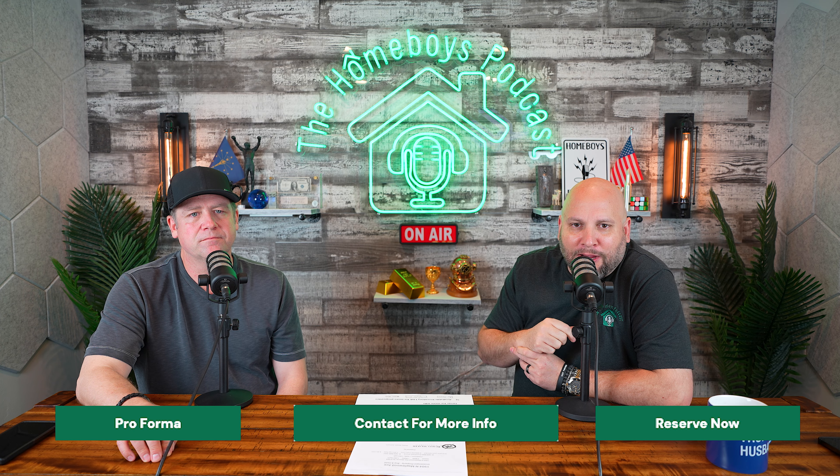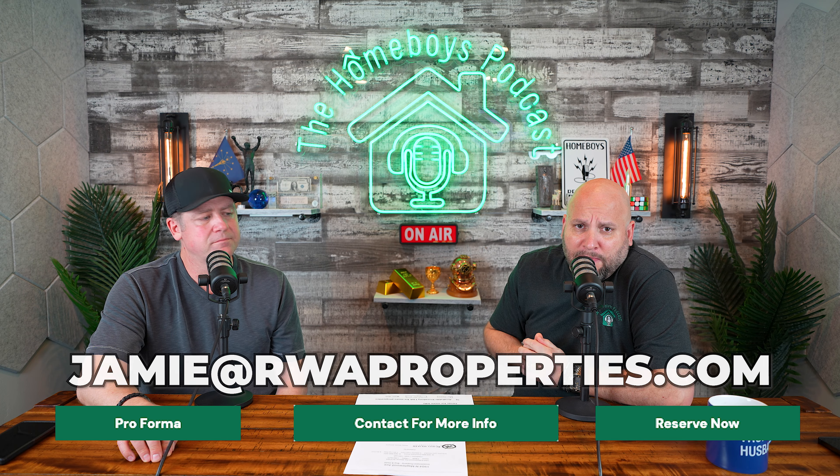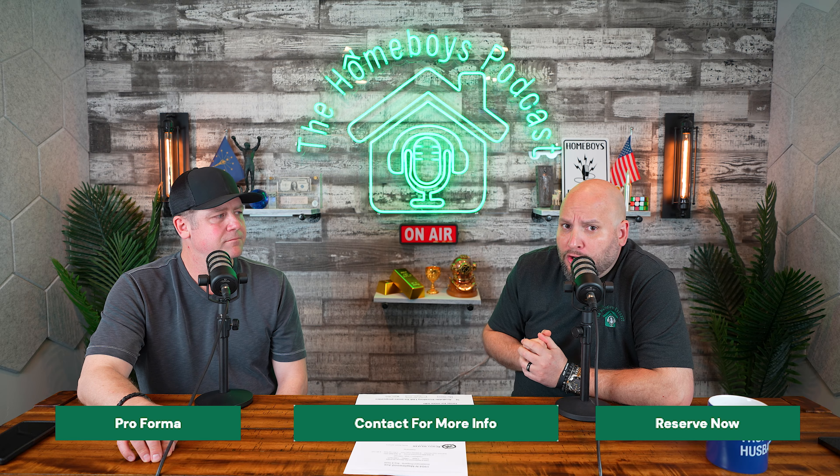So if you want to reserve this property, click that reserve now button. If you want more info, click that middle button — it'll put you in touch with Jamie, or you can email her directly at jamie@rwaproperties.com. Or if you just want to check out the proforma and know all of the details on this property and the area, click that proforma button below. Happy investing.